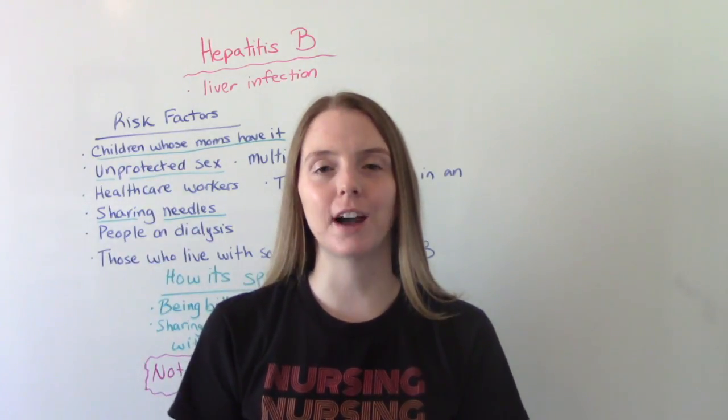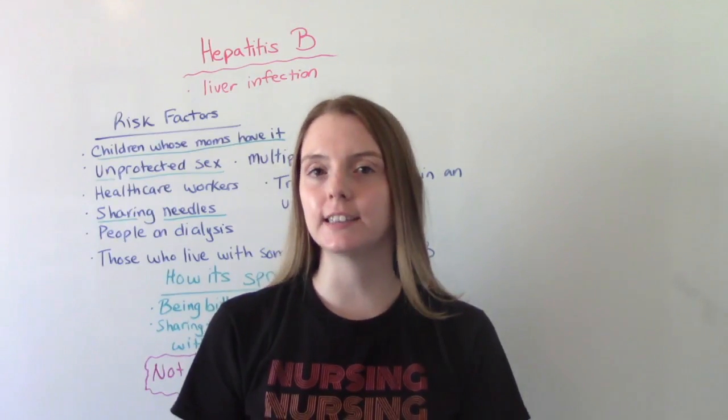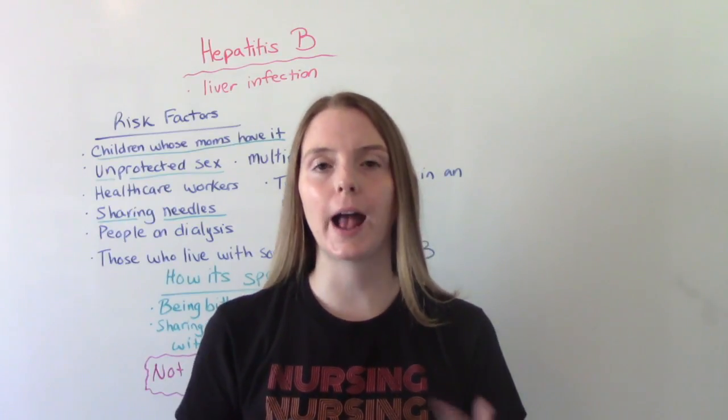Hi everybody! I am That Nursing Prep and welcome to my channel. In today's video we're going to be talking about Hepatitis B.